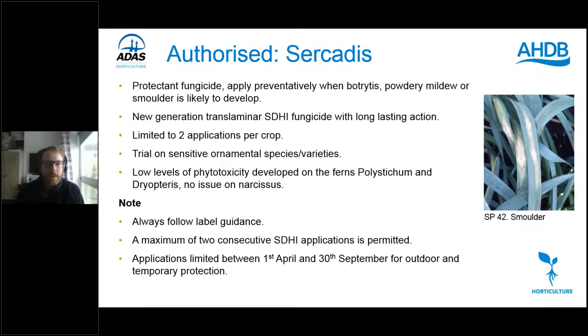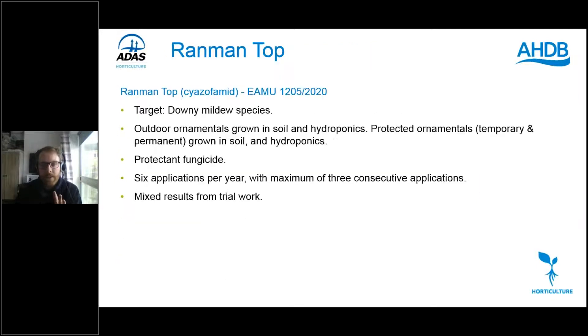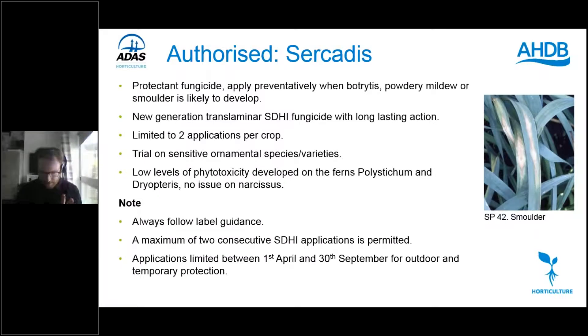Trial Cicadas on sensitive varieties; low levels of phytotoxicity were seen on ferns but again they grew out. With SDHIs you can only make two consecutive applications. For outdoor or temporary production, applications are limited between 1st April and 30th September. Dave notes that AHDB is challenging the time interval restriction for one of these products, so the window may be extended in future — watch this space.